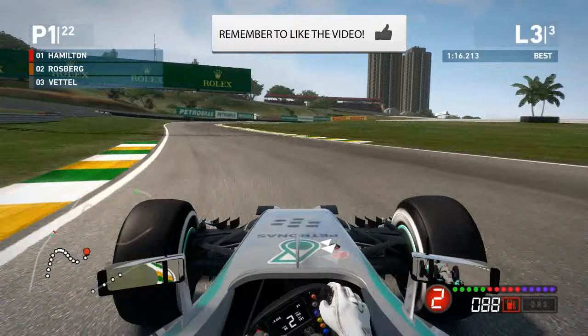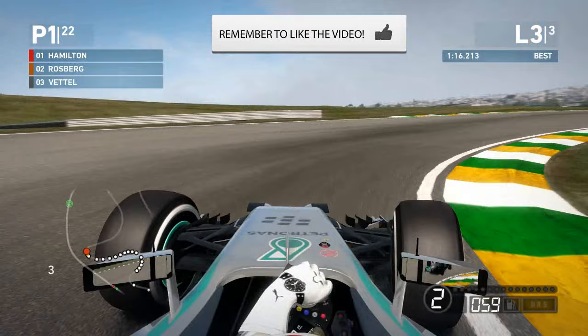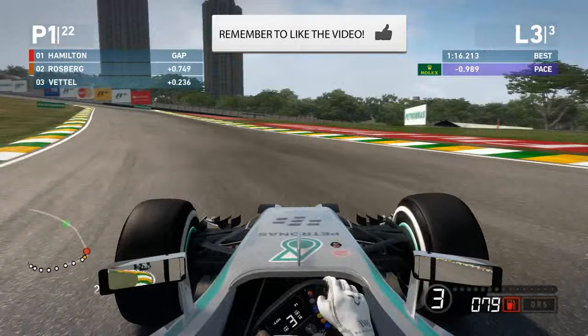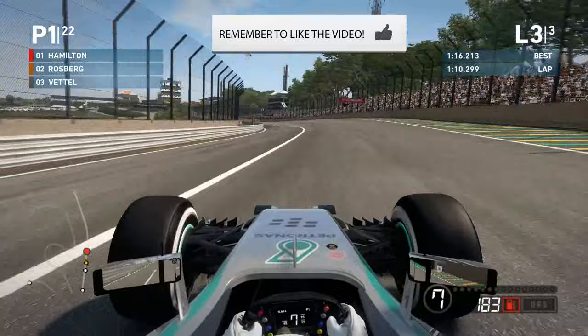Rosberg really needs to go out and win this race to close the gap in the championship, so maybe he'll be a bit more ruthless with his overtakes. We could see some very optimistic moves from Rosberg, and maybe as Hamilton is leading the championship he can afford to lose a couple of points here, as long as he doesn't DNF because of Rosberg crashing into him. I think we're going to see a very aggressive Rosberg and a more cautious Hamilton in the race.